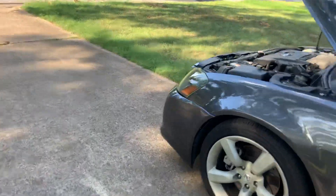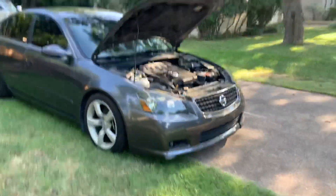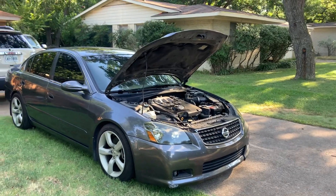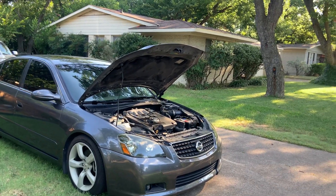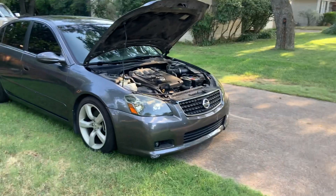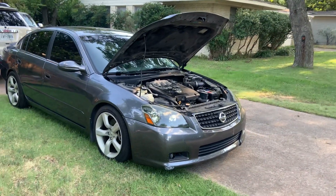It has a stock exhaust so it's not crazy loud, but it's got a brand new battery — I think it's a Walmart battery, but who cares. A lot of people don't know what it is, but if you're an enthusiast, the SER is the way to go. It's basically a four-door 350Z — rear-wheel drive, a lot of power, crazy quick, a little torque monster. It'll smoke the tires like nothing.